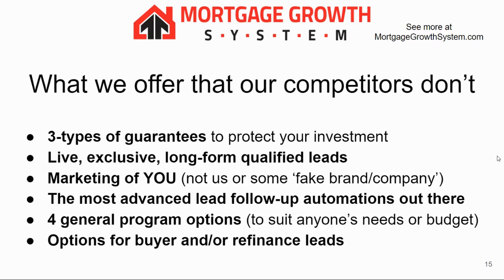We have three types of guarantees to protect your investment. We want to make sure you make money with us, not lose it, and feel confident working with us. We have live exclusive long-form leads — we market you, not us or some fake brand like a lot of places do. We have the most advanced lead follow-up automations out there, four general program options, and we also generate refinance leads, not just buyer leads.